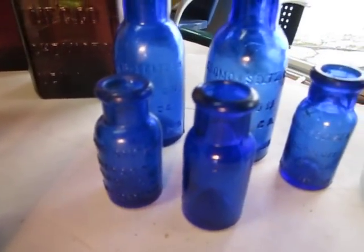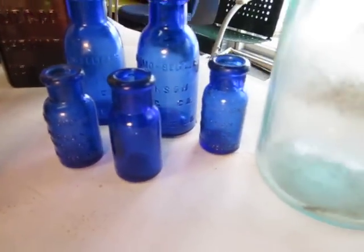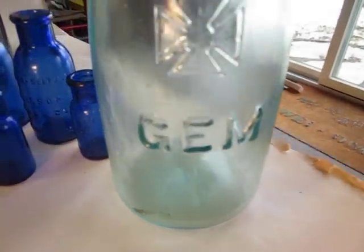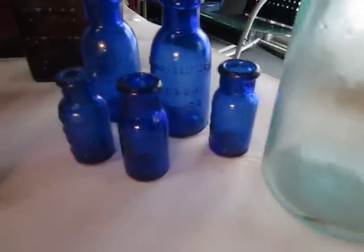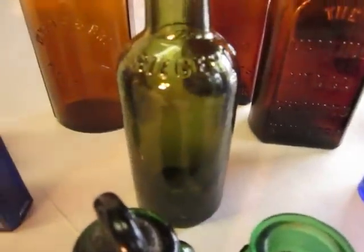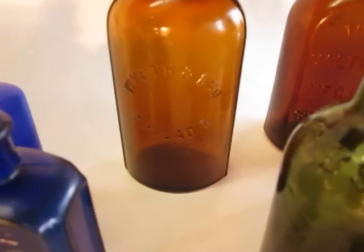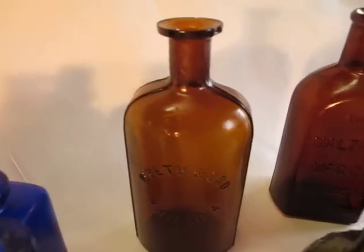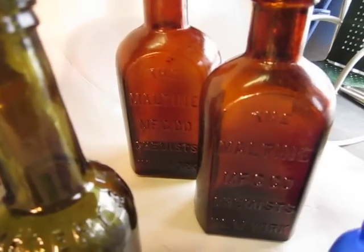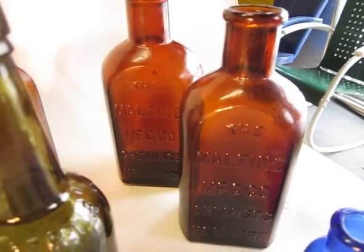A lot of Bromo Seltzers — pretty common, a lot of bottle diggers find those. Nice little gem food jar. We've got a Dr. Seigert Bitters bottle. A nice Wyeth Brothers chemical bottle out of Philadelphia. And last but not least, we've got two Maltine Manufacturing Company chemist bottles out of New York.